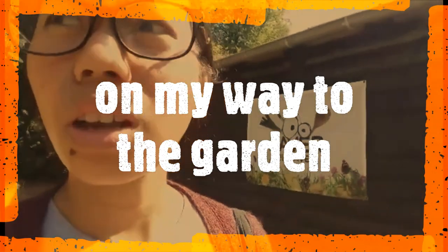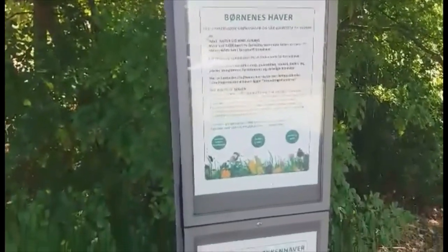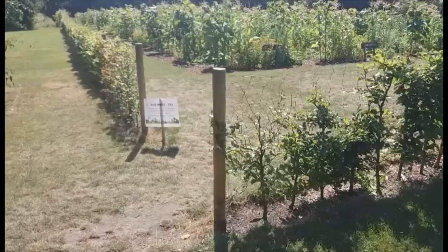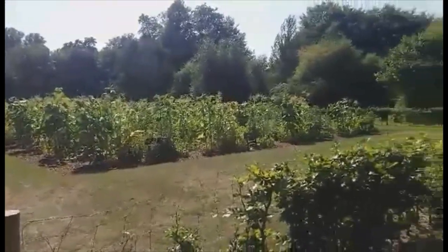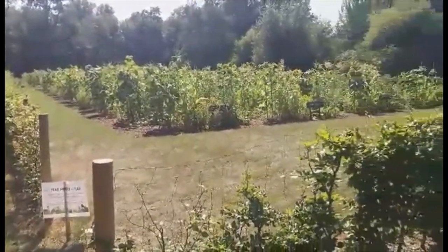I don't know how to read that. I'm just going to go and get out of the way. Oh, this is a garden!